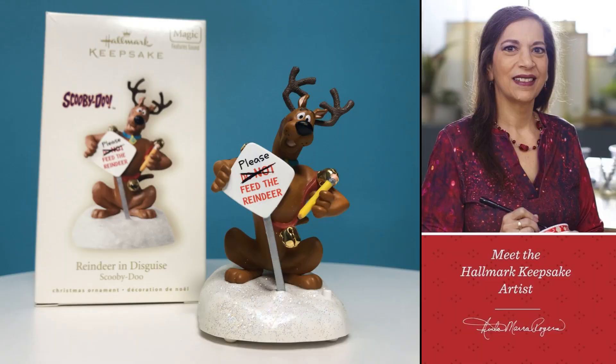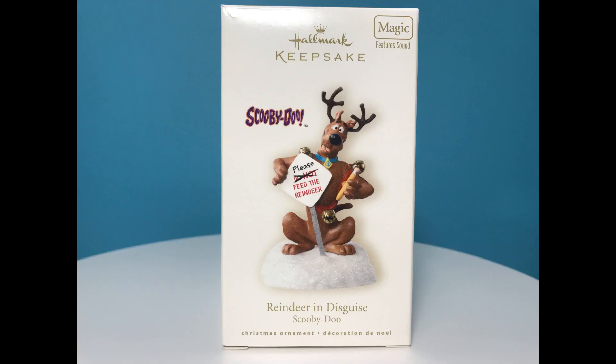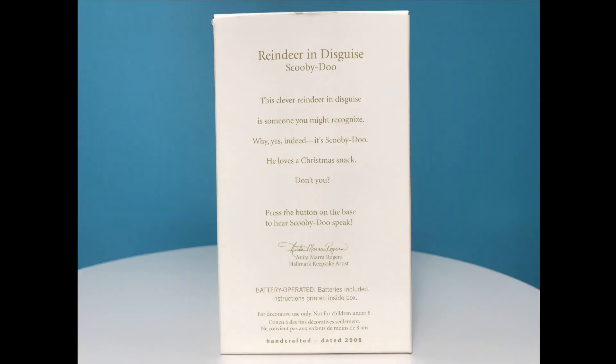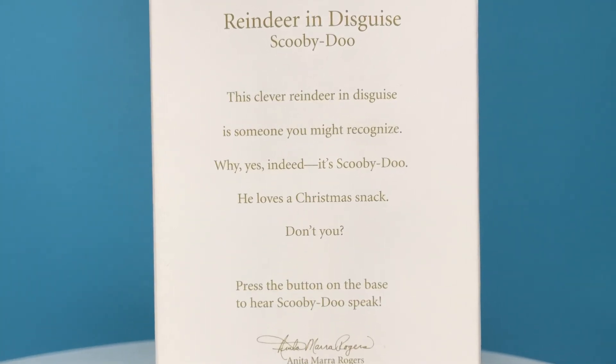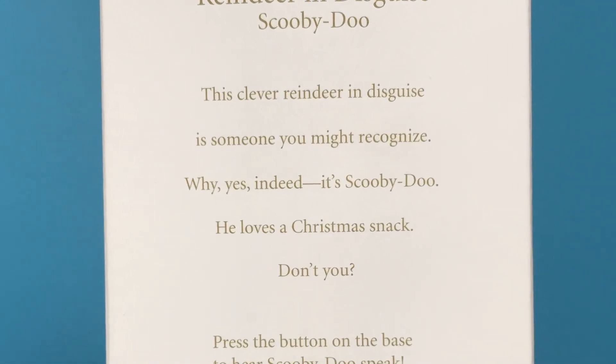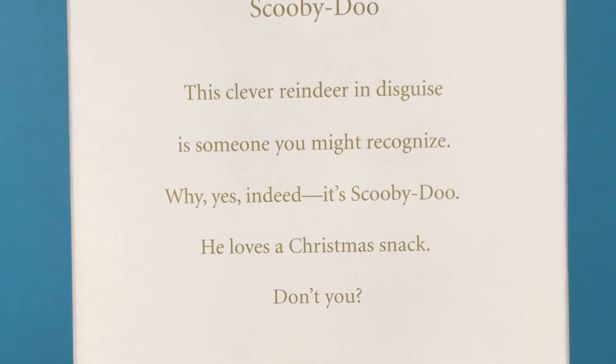The ornament, designed by Hallmark keepsake artist Anita Mara Rogers, comes in a box that has a picture of the ornament on one side and information about the ornament on the back. The back says: 'This clever reindeer in disguise is someone you might recognize. Why yes indeed, it's Scooby-Doo. He loves a Christmas snack, don't you?'